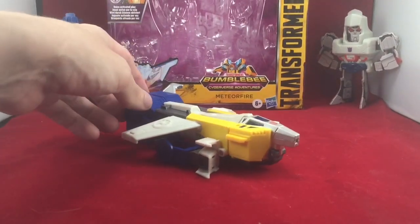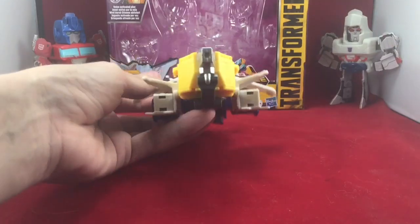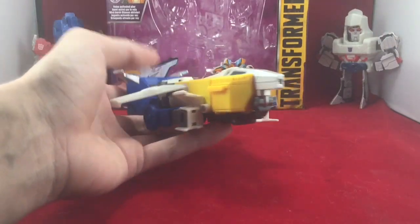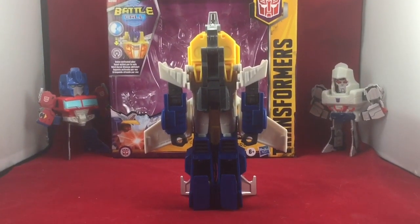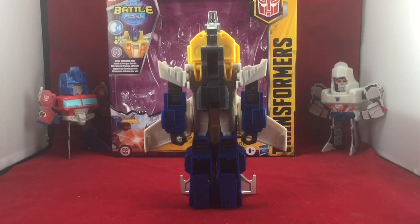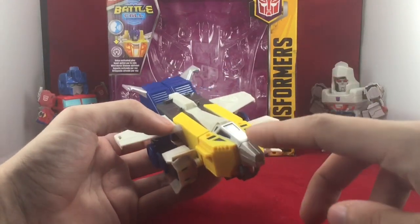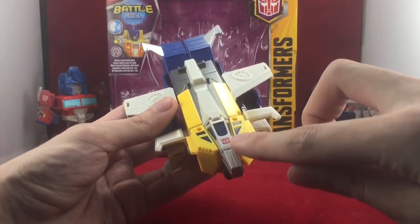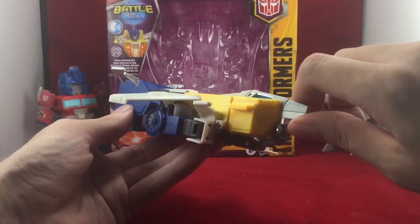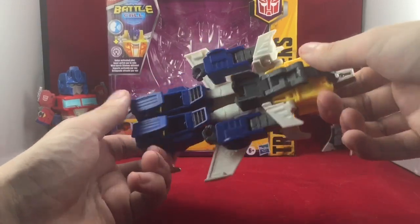Meteor Fire here transforms into a very chunky jet. It's a thick jet — this thing does not look aerodynamic, but it does look very Cybertronian. He does have a nice weight to him. He obviously does have a lot of visible robot syndrome. The head is just concealed in the cockpit. Not exactly a robot in disguise, but it does the job. I do really like the silver here on the cockpit — very nice, very metallic, very shiny. The nice translucent blue plastic is also very nice. You've got a very nice tamper-grafted Autobot insignia dead center on the nose cone. The blue plastic molded in is just a nice touch, along with mid grays.